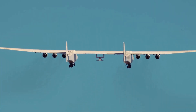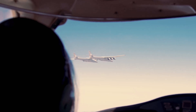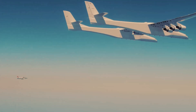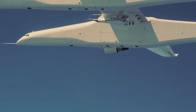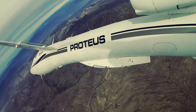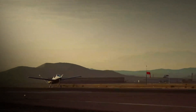Throughout its history, Scaled Composites has continually pushed the envelope of aerospace innovation. They've hit incredible milestones, averaging one unique aircraft first flight per year. Their impressive lineup includes groundbreaking aircraft like the Proteus, Spaceship One, Stratolaunch, and the Model 401 Sierra, which was developed in just 24 months.